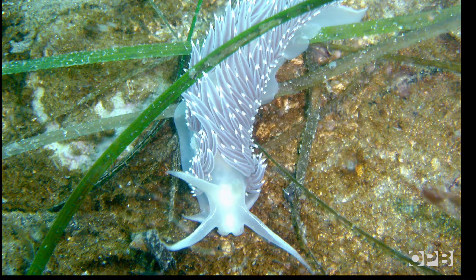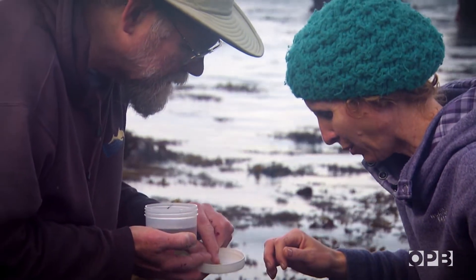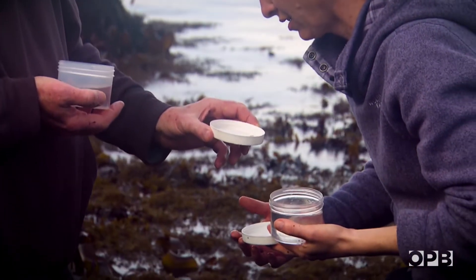They have something called a brachial plume that surrounds the anus, and that's how they breed. For most of us, this kind of tide pooling is a little bit of a nerd fest.